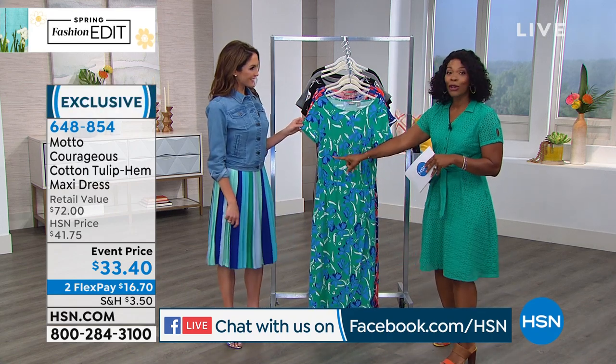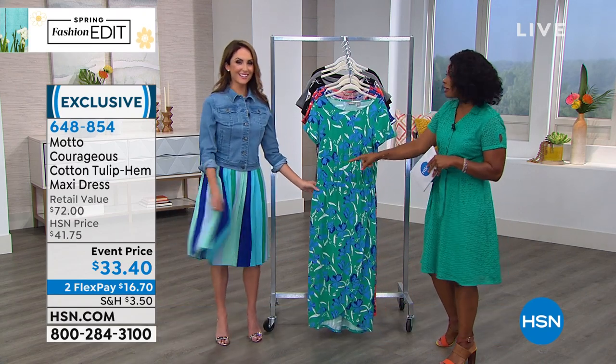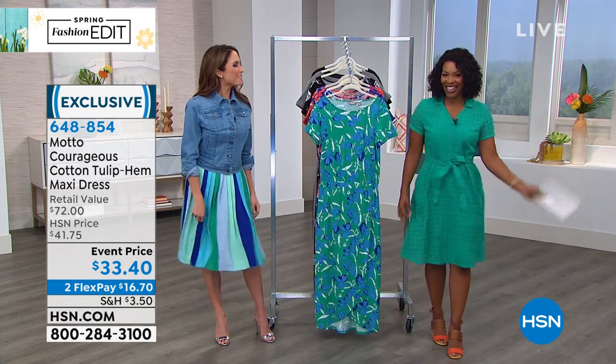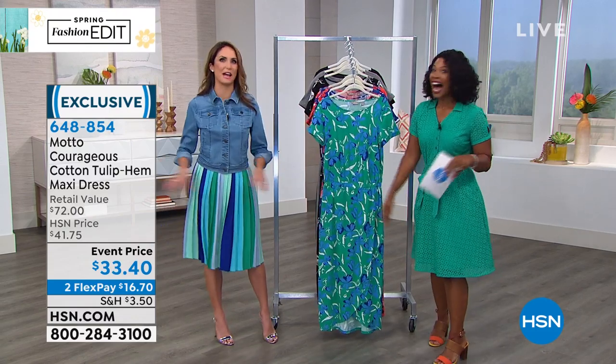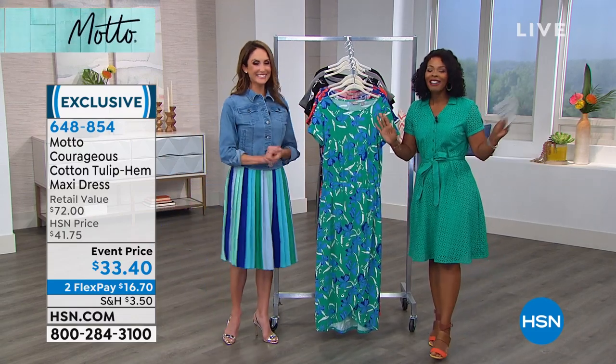Chelsea's skirt is coming up, and so is my dress. We've been creating some talk in the hallways — everyone's asking what it is and where to get it. It's all Motto.